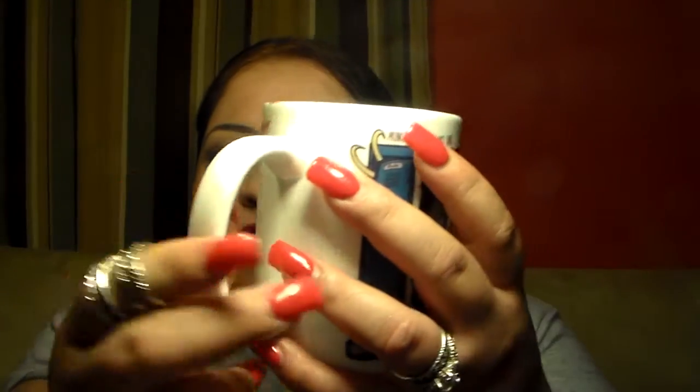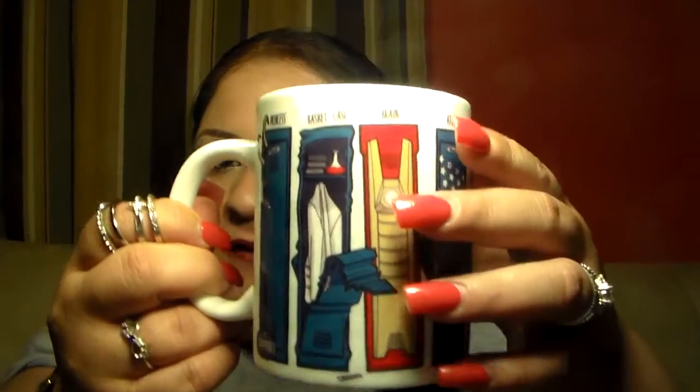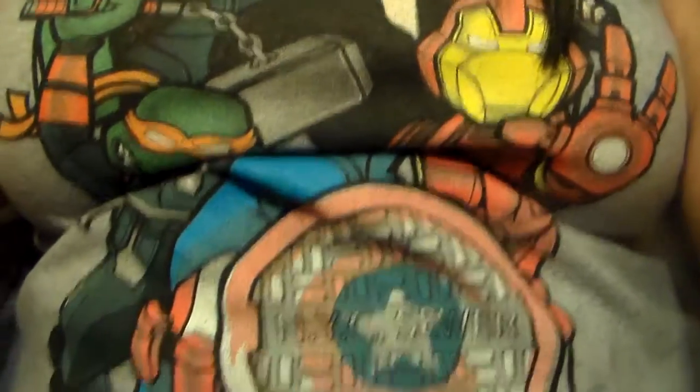Let me pause for a sec — look at this mug I got from my Geek Fuel box. Isn't this awesome? It says 'Break Stuff Club' in the back. I totally love my mug. And I'm also wearing something I got from my Geek Fuel box. Anyway, let's continue.